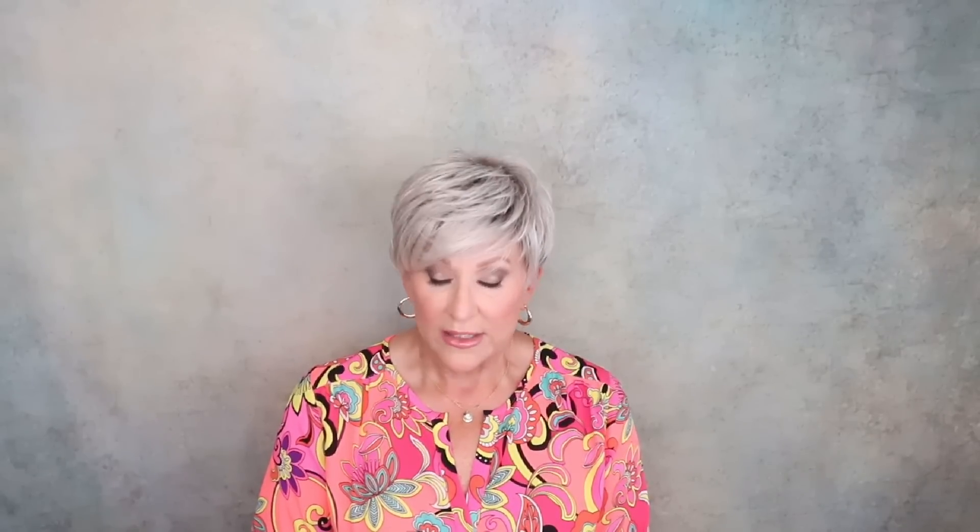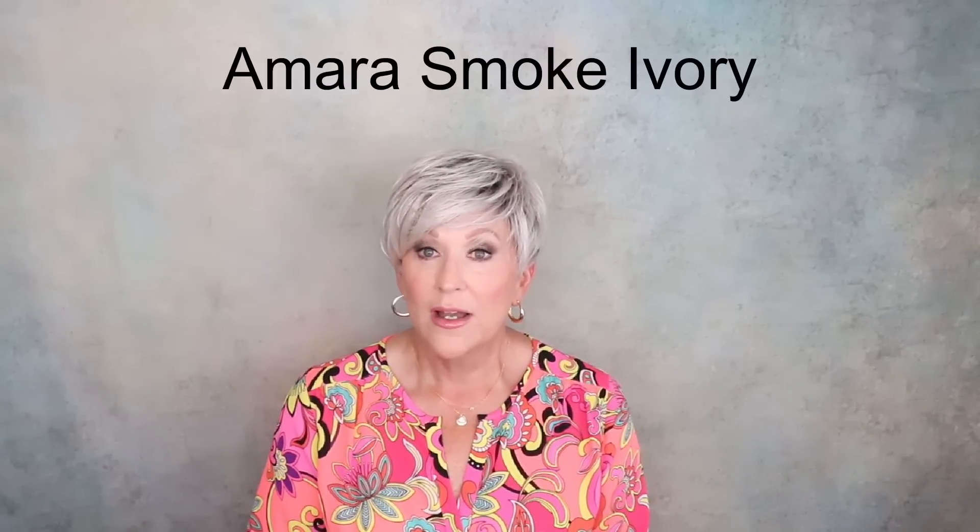This wig I have had so many comments about. This is Amara from Rene of Paris — it's from the Alexander Couture Collection. What a fun wig! This reminds me very much of Jet from Aesthetica. I'm going to show you that. It also reminds me of one of my very favorite wigs, Ellenville Elan, and we're going to look at it also. But this is an affordable style. This is Amara — the color I have is Smoke Ivory. How cute is this?